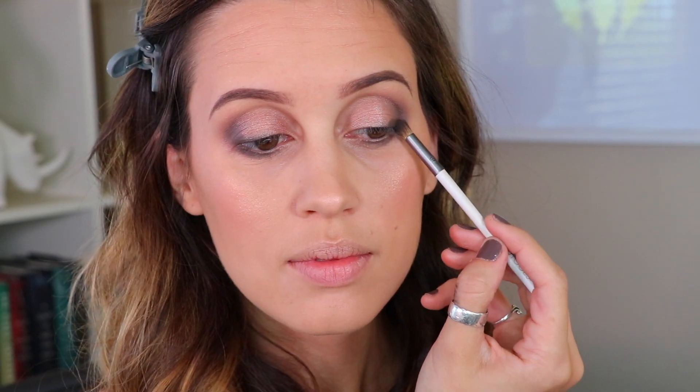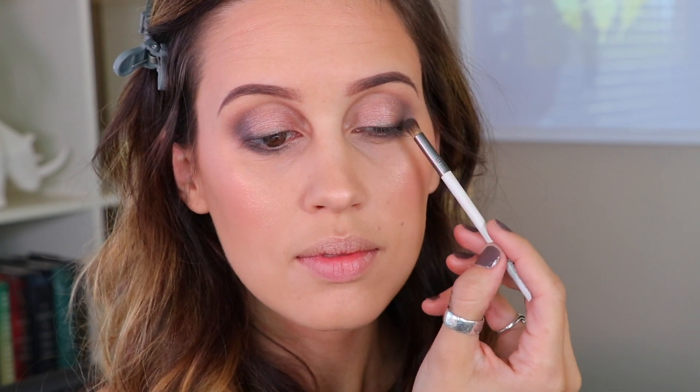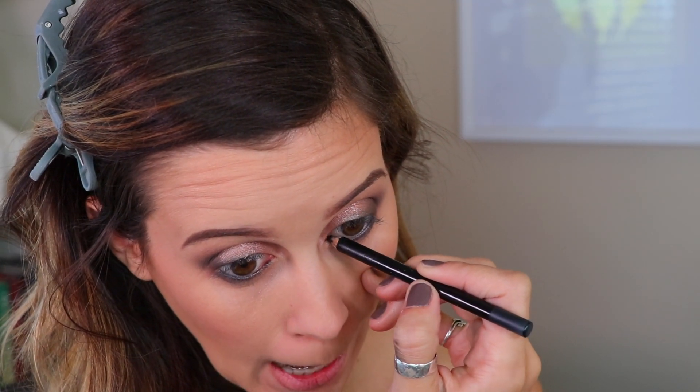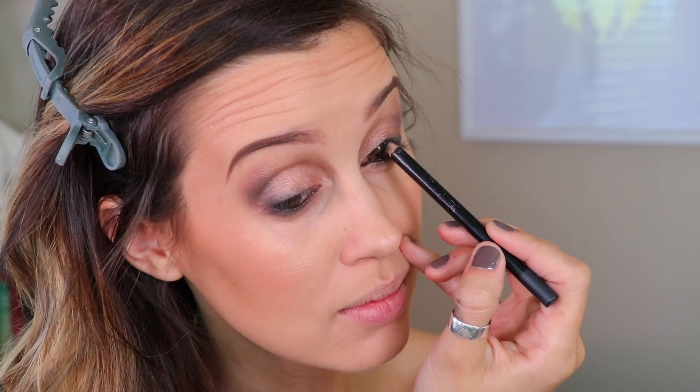Now I'm going into a dark brown-gray color and blending that out softly on the top lash line to make it look like smudgy eyeliner. Then I'm going in with a kohl black liner in the waterline and tightline. I'm keeping the eyeliner really simple — I've always been a strong eyeliner girl but I've been in a phase of keeping it lighter lately.